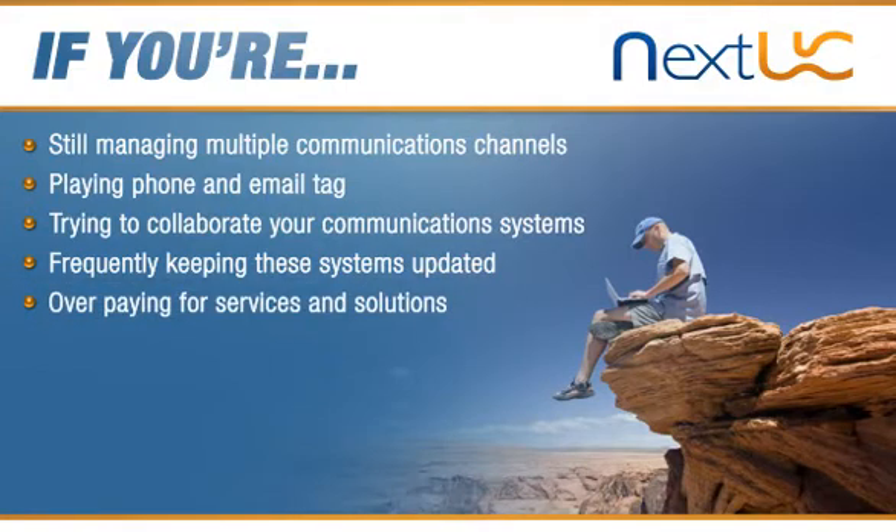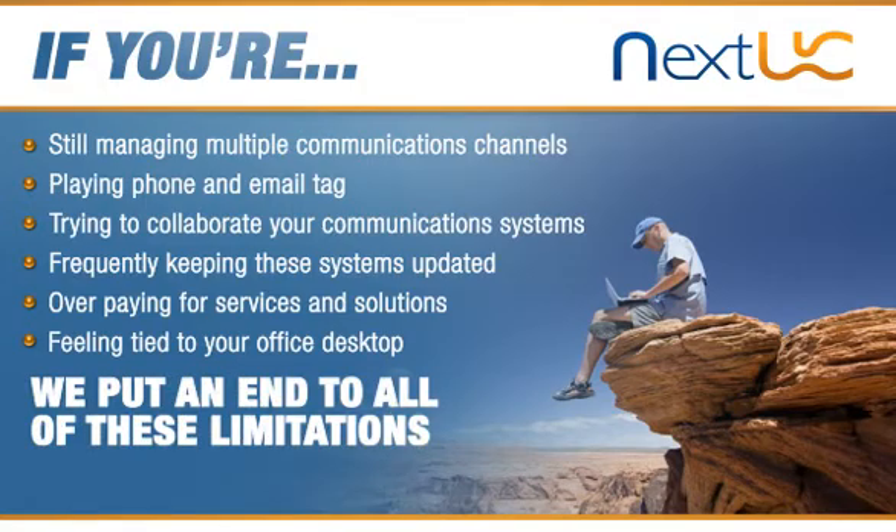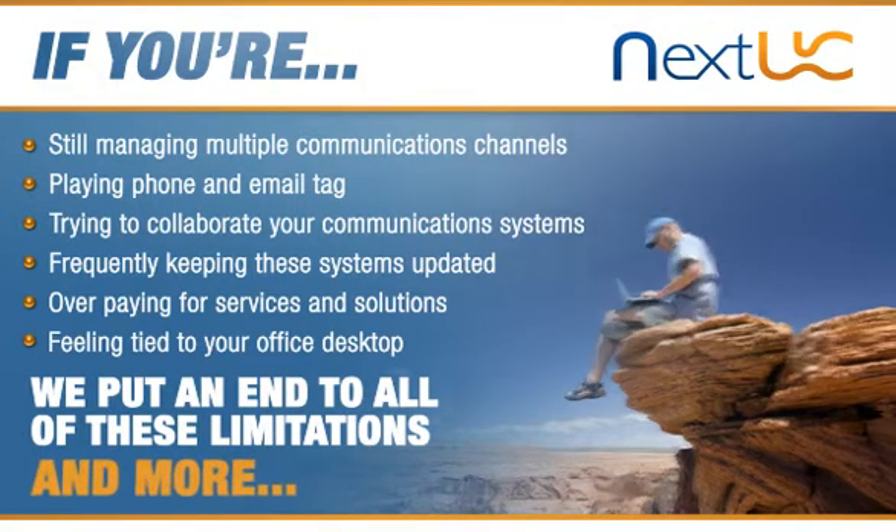paying too much for your stand-alone email hosting, voice, wireless, and conferencing solutions, and feeling like you're tied to your office desktop — NextUC puts an end to all of these limitations and more.